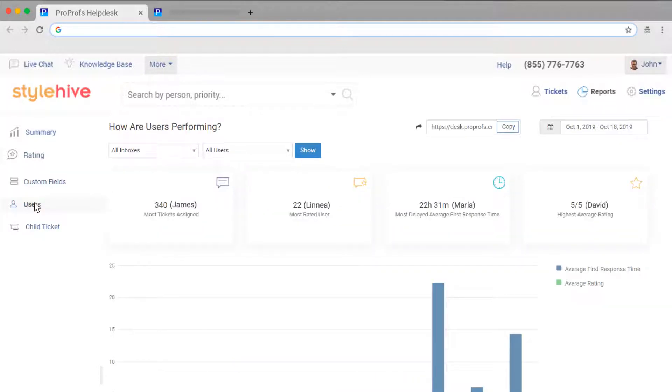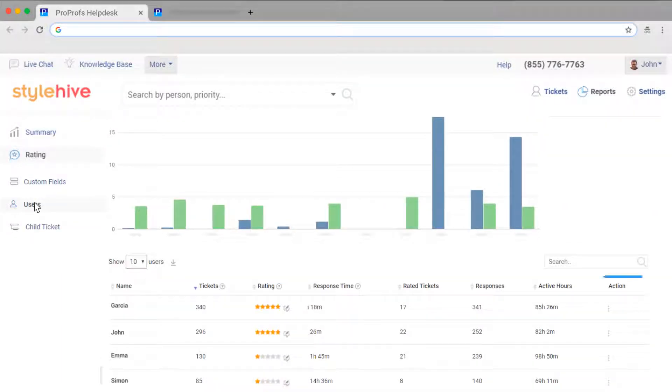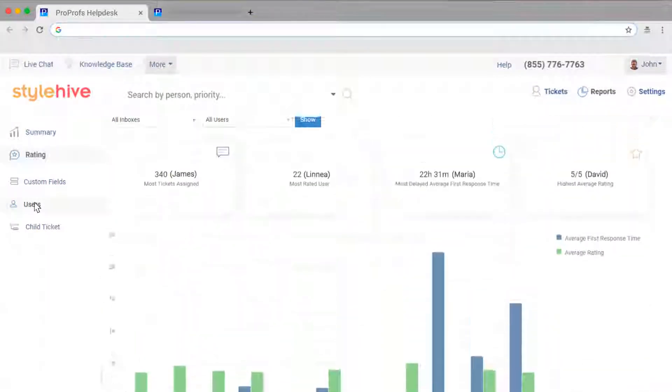Check out how your operators are performing. You can see the operator with the most assigned tickets, the one with the highest average rating, and the one with the slowest average first response time. Scroll down to see operator performance summary in tabular format. You can download these reports and even share them as a link.